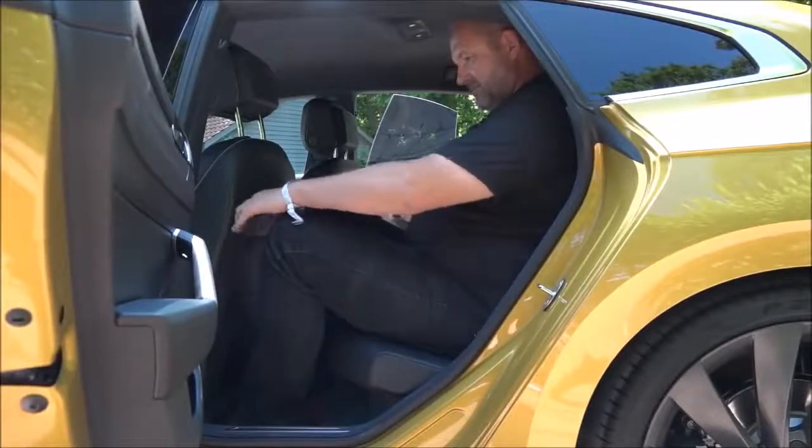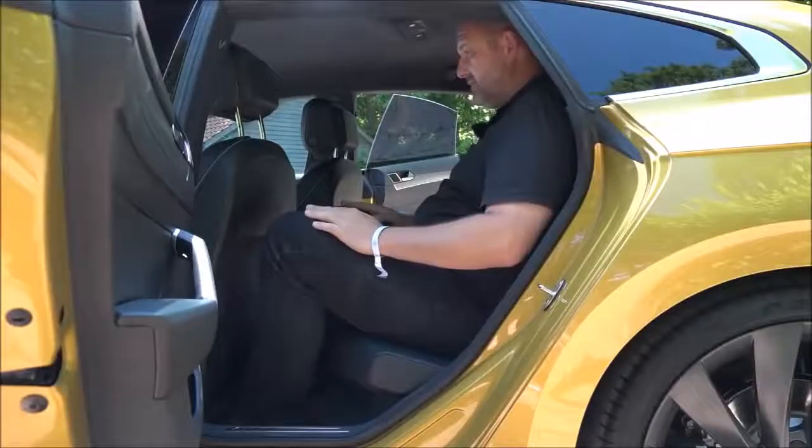Regarding space, there are loads of room for both a tall driver and a tall co-driver. The rear seats offer plenty of leg room, even more than the Skoda Superb. But because of the coupe shape of the car, there is not enough headroom. If you're taller than around 1 meter 80 to 85, sitting in the rear is not fun.